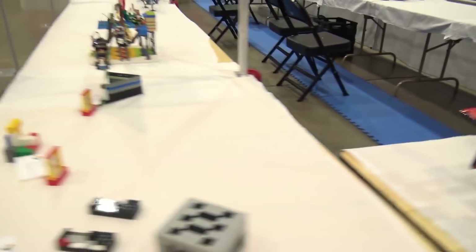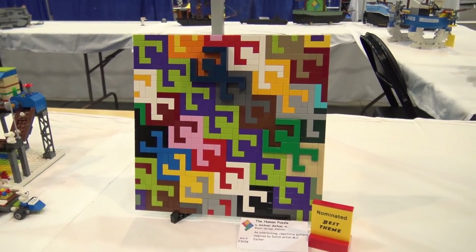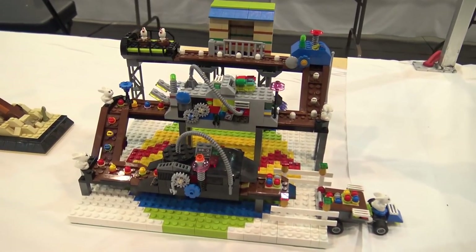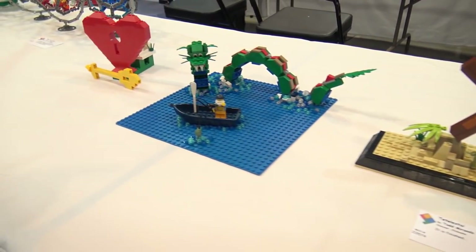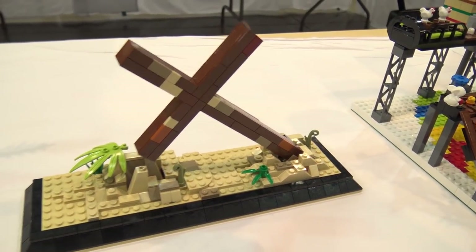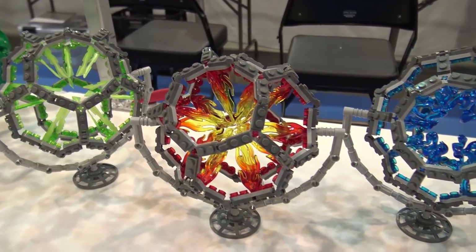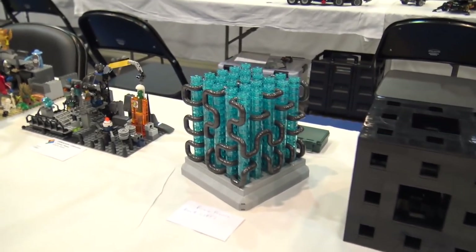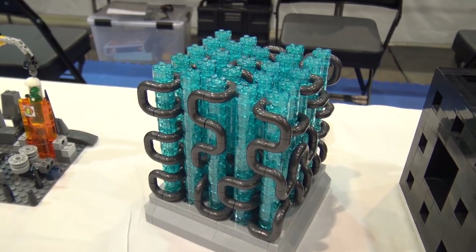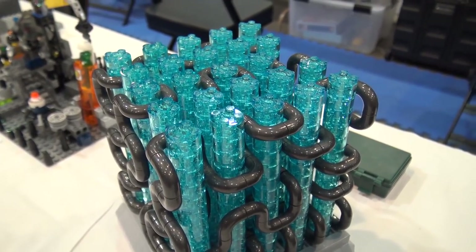Coming around, there are some nominated for Best Theme builds — the theme is 'Puzzling' — with an interesting conveyor belt-type build and a cross build. Then Reaction Cores with lots of reactions happening within all the cores — blue and fire and green effects. This is called Brain Freeze; I love the macaroni pipe piece with all the trans-clear blue there. Very interesting build.